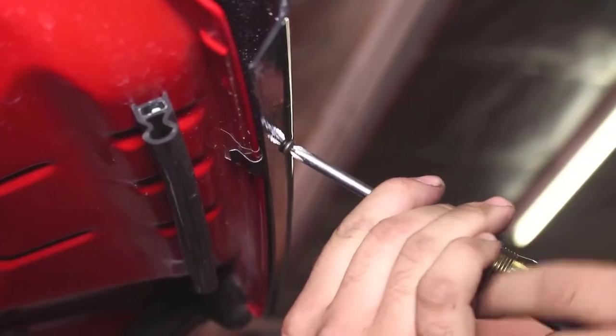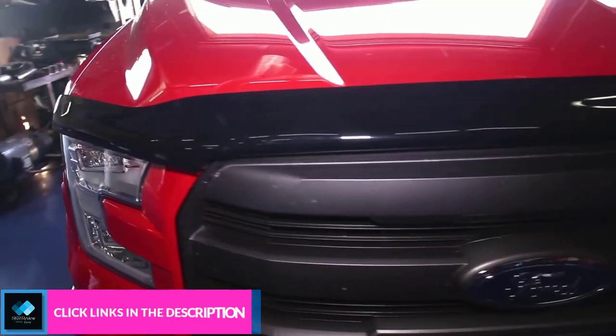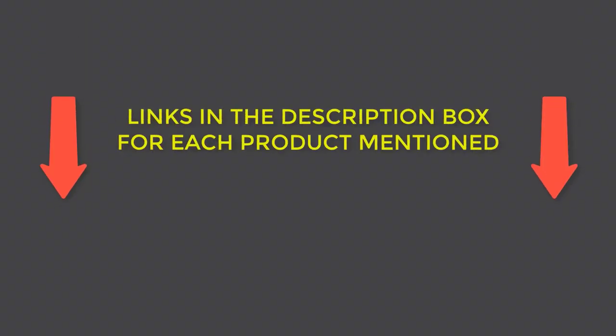There are many different types of the best bug deflectors to choose from, each with its own features, benefits, and prices. I did a lot of research, read a lot of reviews, and put together a list of the best bug deflectors from well-known brands to help you make an informed choice. Check my description if you want to know about the price and other details. So let's get right into the video.